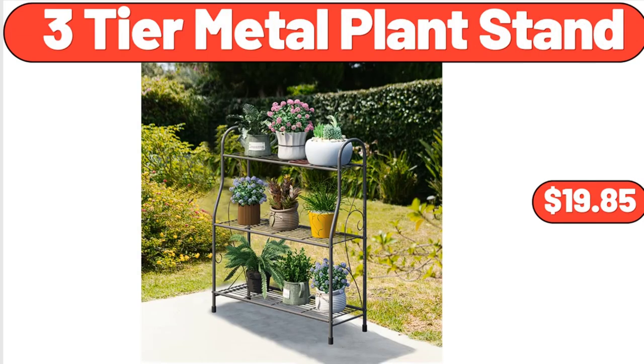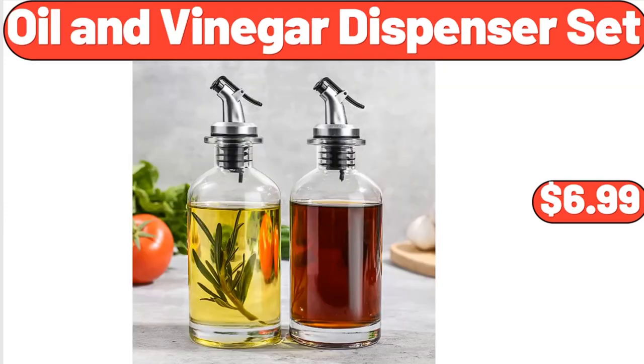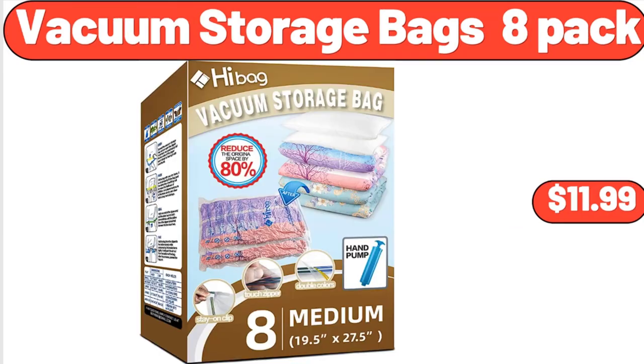Three-tier metal plant stand, $19.85. Espresso machine, $45.99. Oil and vinegar dispenser set, $6.99. Vacuum storage bags 8-pack, $11.99.